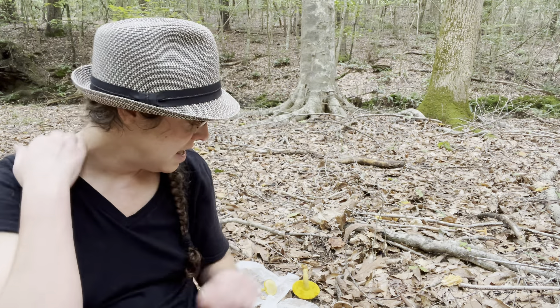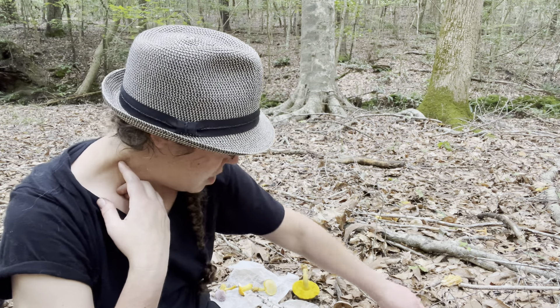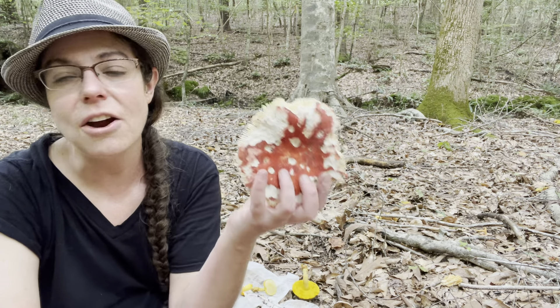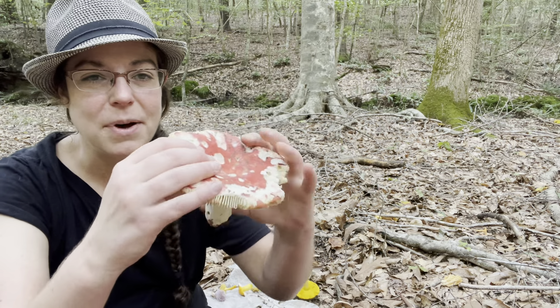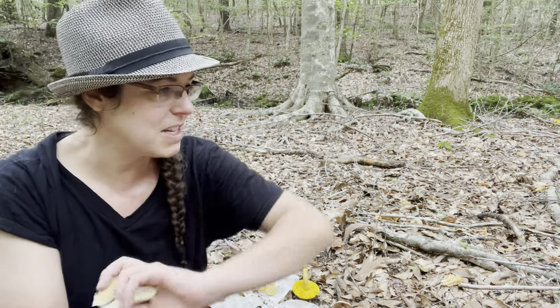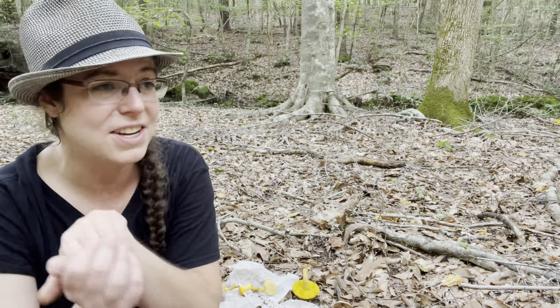We also have Russula parvovirescens, the blue-green cracked cap Russula, or 'quilted Russula' — my preference because it's fewer syllables. That one is a really beautiful blue-green color. Red Russula are super common; there are a lot of different species and it can be very difficult to distinguish between them. They're really fun to find because they're very colorful and sometimes very big — and they are very brittle, which makes them a lot of fun because they just smash and explode on impact. I've done it on the channel more times than I can count, and I always get a kick out of it.